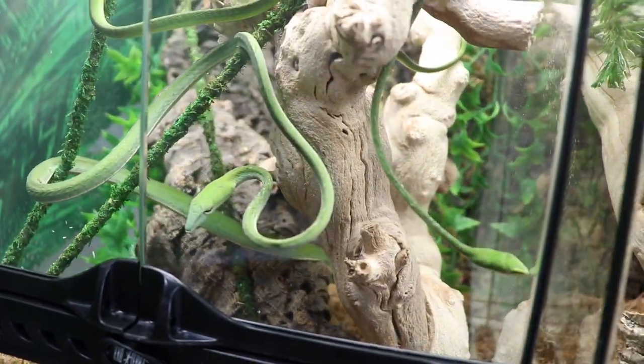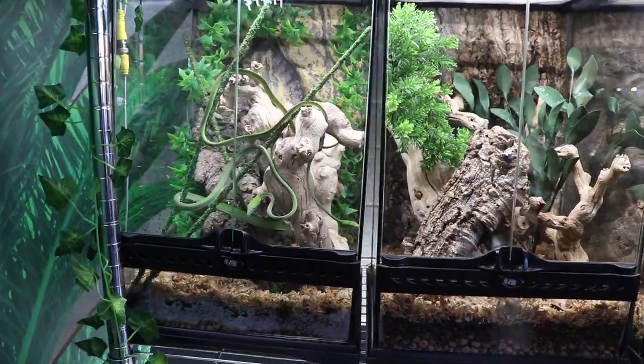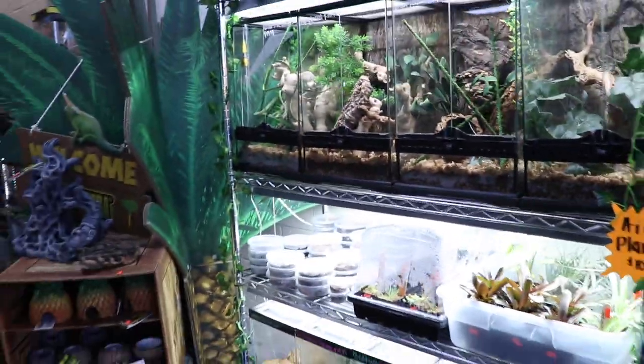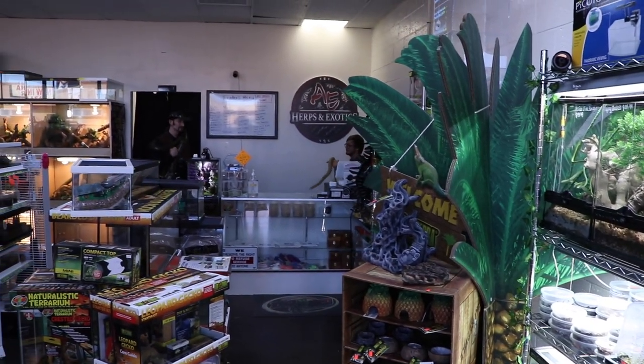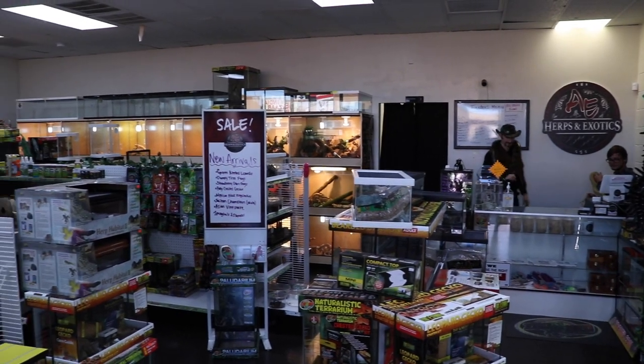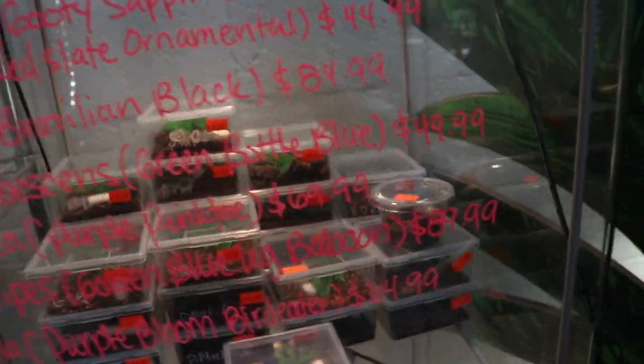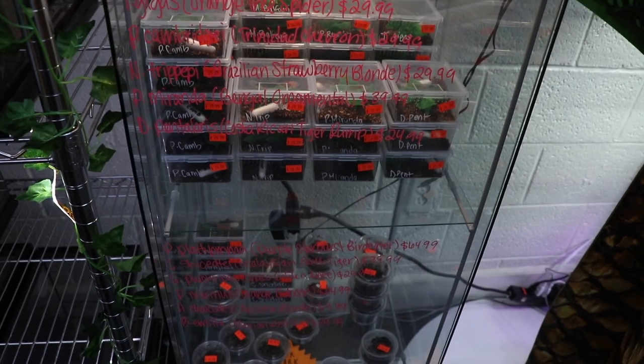Here we've got some Ahaetulla — Asian vine snakes — really really cool. Let me give you a quick view of the shop; say hi, guys! Some of the employees here. They've got some enclosures, some extra tarantula displays, a ton of different slings and tarantulas, so if you guys are ever looking for any sort of arachnids or invertebrates in general, they are fully stocked up.